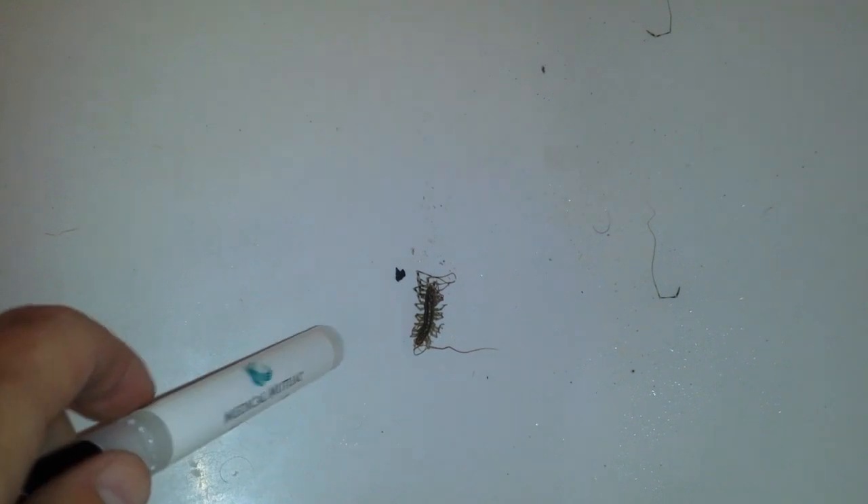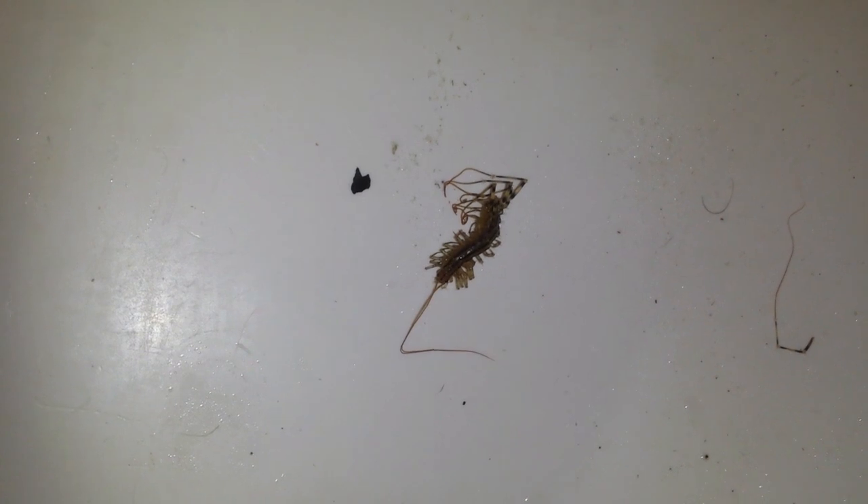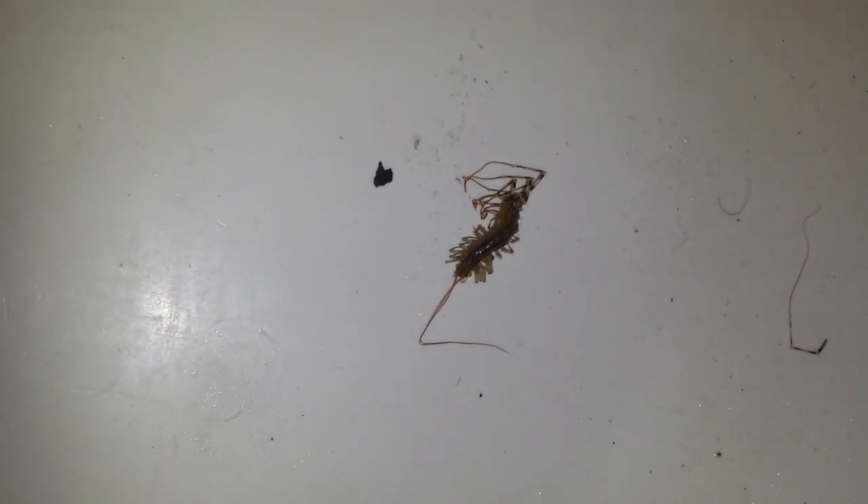And here we are about 30 minutes later, only the smallest amount of movement coming from that. And even when prompted and stimulated, it seems to be little more than death throes. So yeah, even at a half a percent, permethrin gets them.